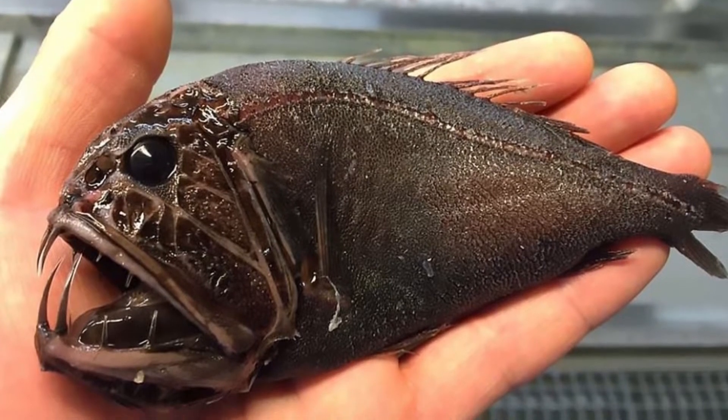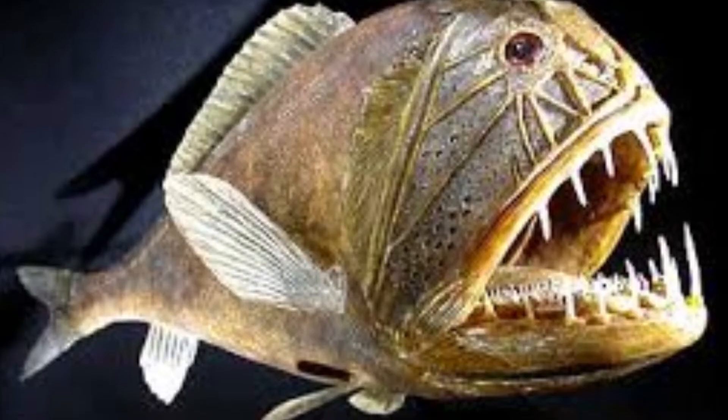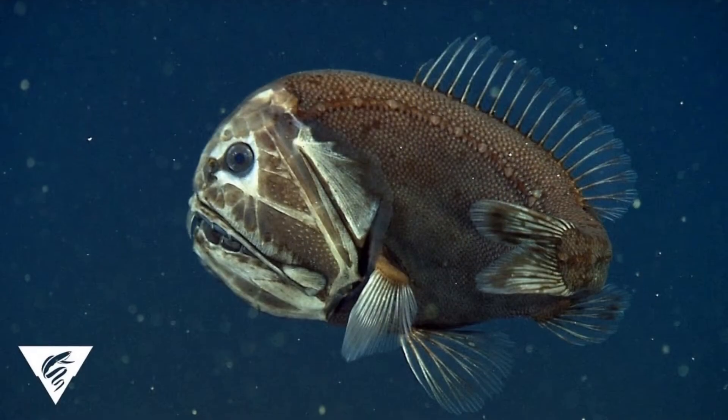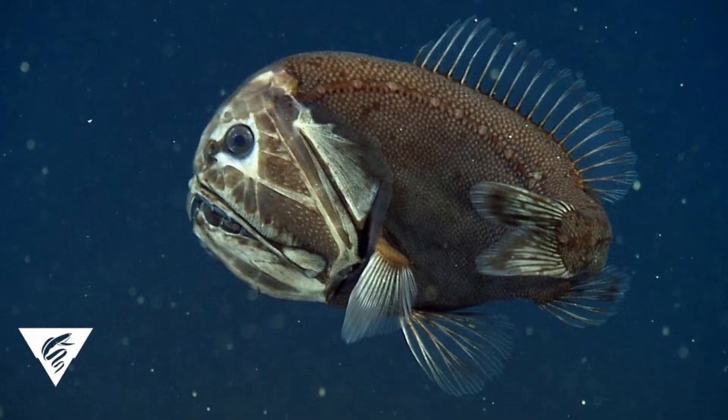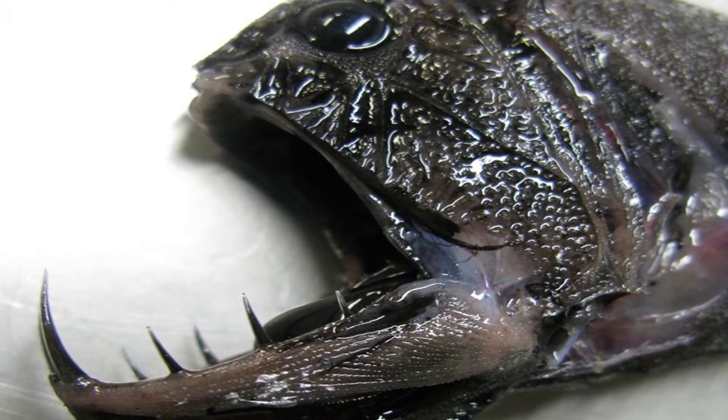Welcome to Zoological World. Today we discuss the fangtooth. Fangtooth fish have grotesquely huge jaws with enormous protruding fangs, and they prey on smaller fish and crustaceans as well as much larger fish and even squids. The fangtooth is a carnivorous fish that lives in the deep sea.